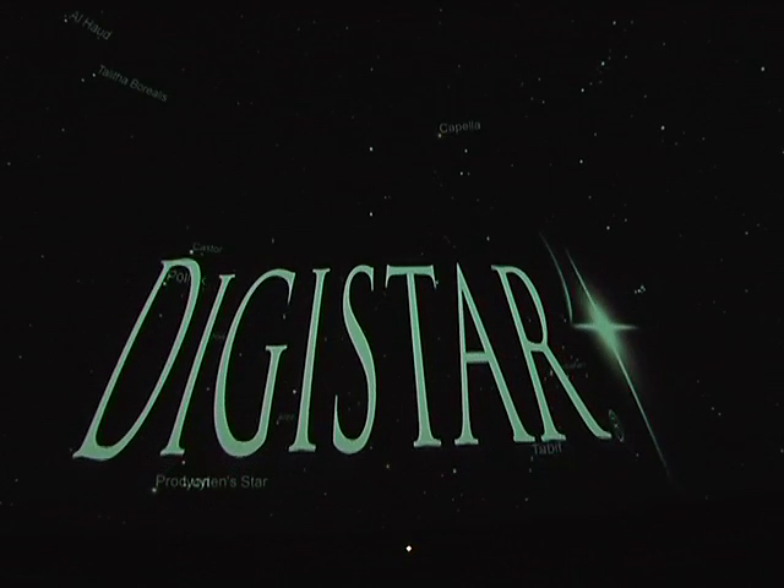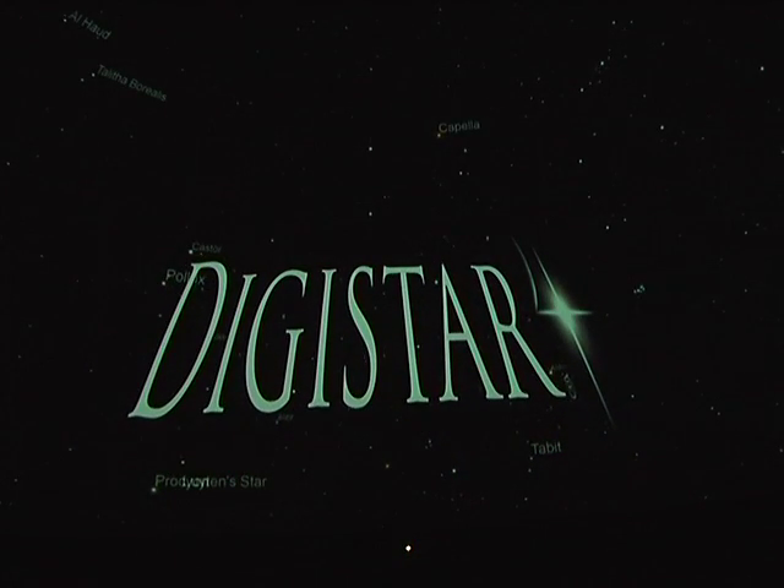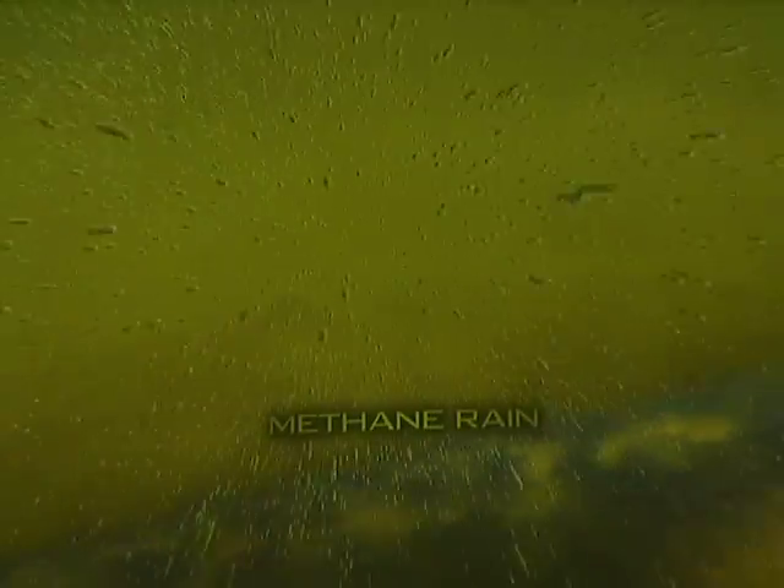This is the Digistar 4 system, state-of-the-art for planetarium and digital domes. It is a planetarium — we can do the night sky and star shows and planetarium shows — but we can do much much more. And that's the beauty of this system: it can do a diversity of programs.